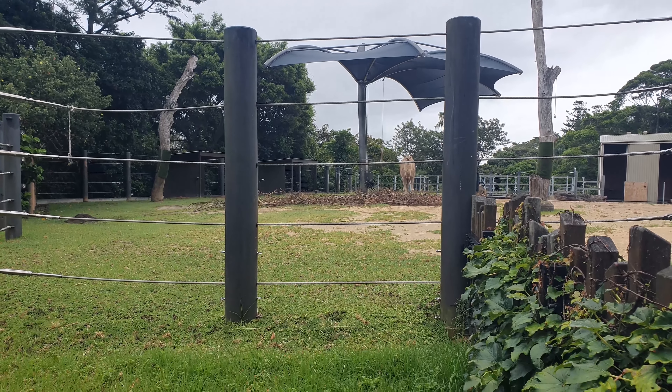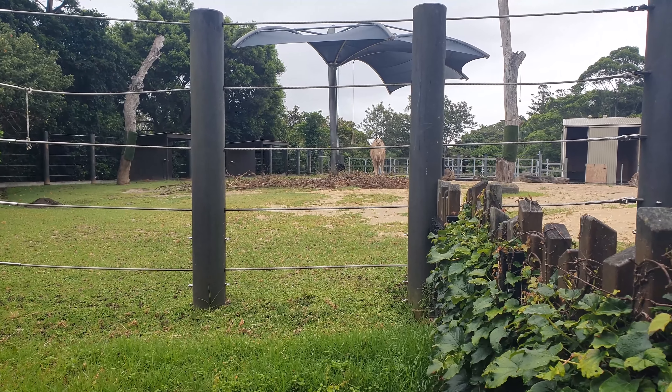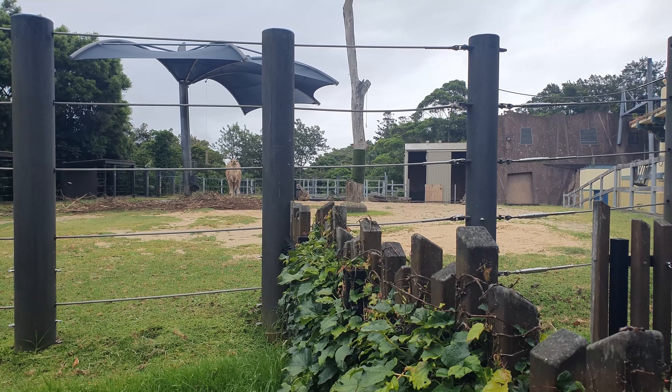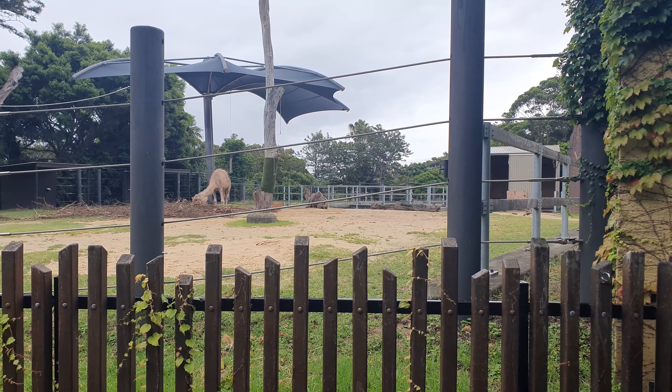We've finally found the camels. We hope you've enjoyed this brief look at Taronga Zoo — there is a lot more to see here, so we've only given you a quick tour. Do come and take a look — I'll leave all the details in the comments. See you on the next vlog.